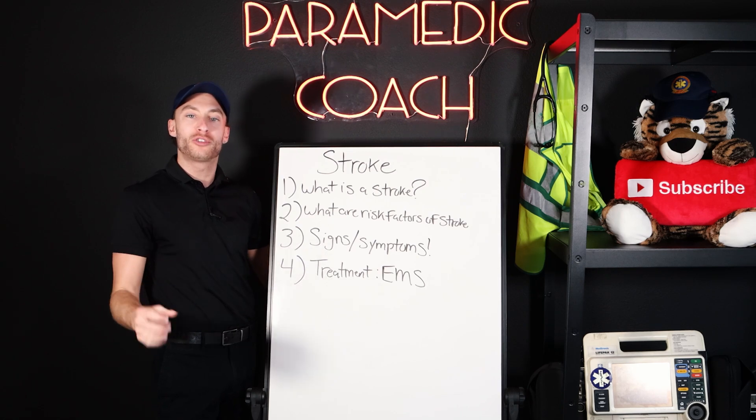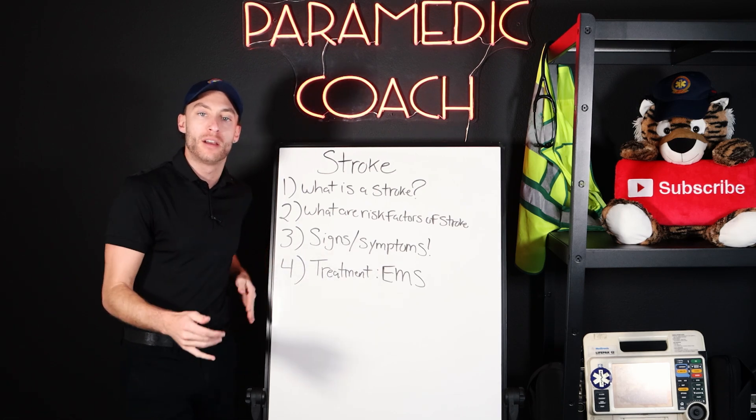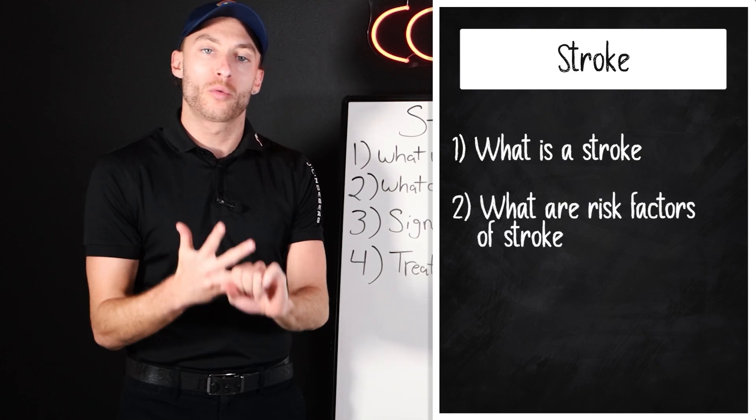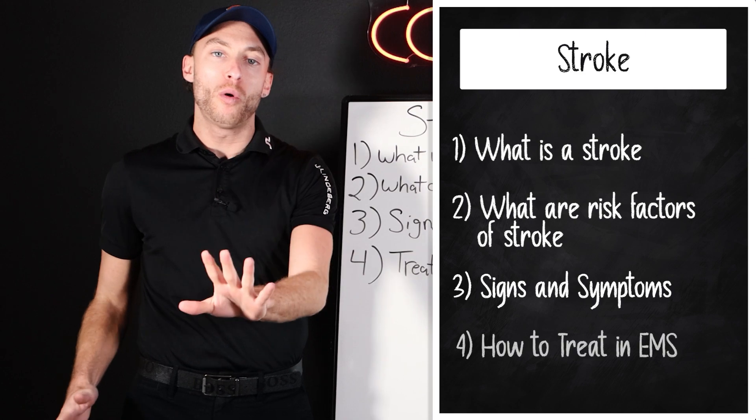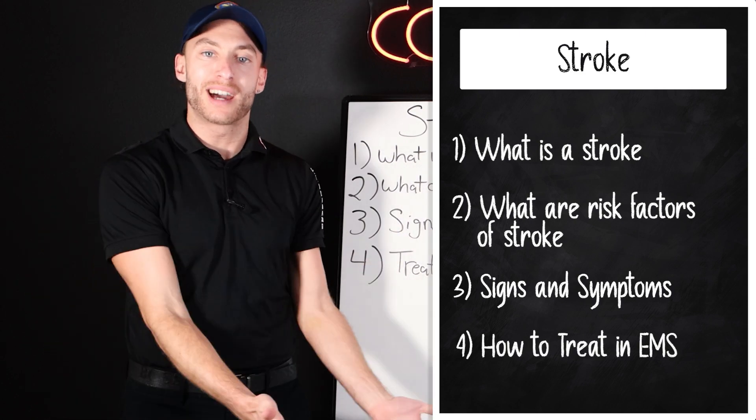There are four things we must do to understand any emergency in EMS. One: what is it? Two: what are the risk factors? Three: what are the signs and symptoms? And number four: how do we actually treat it inside of EMS?